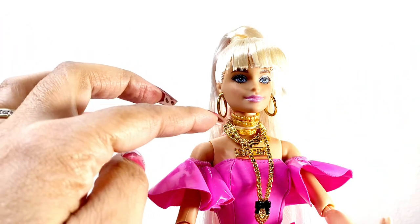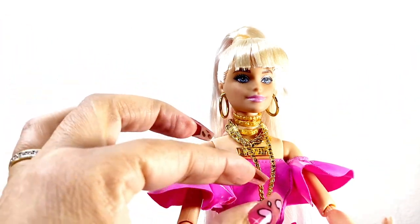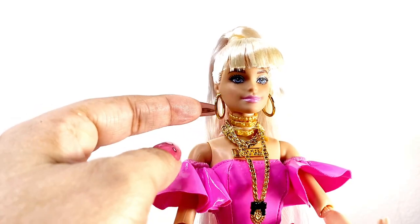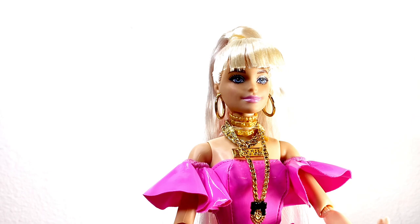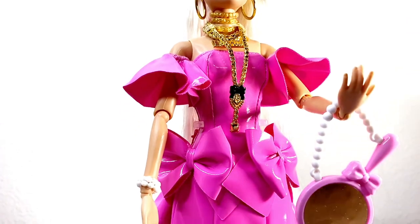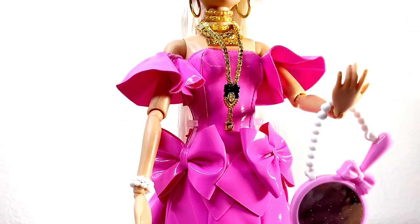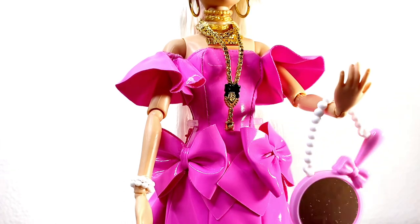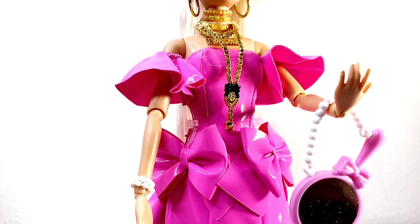She does have two chokers and a metallic chain that says 'Extra,' along with a long metallic gold necklace. I do like all of her jewelry pieces and I really love that her earrings are metallic gold. She also has a mirror with pearls as a handle, and pearls as a bracelet.